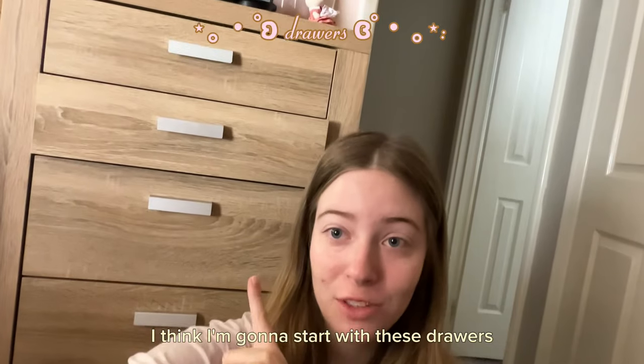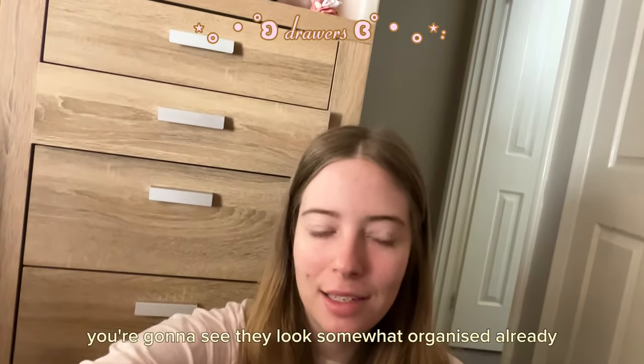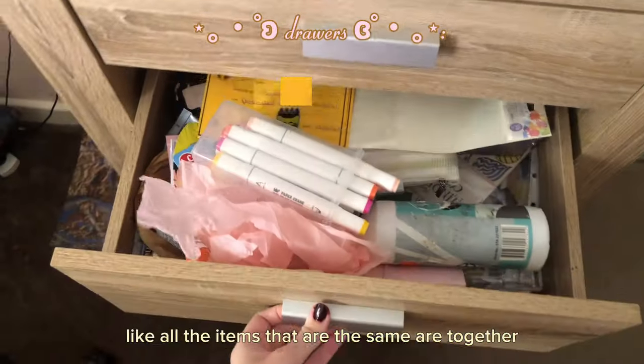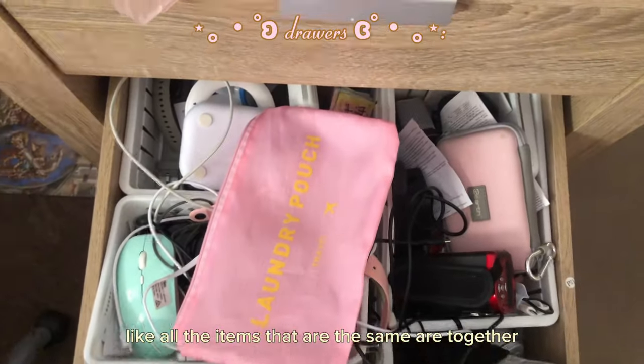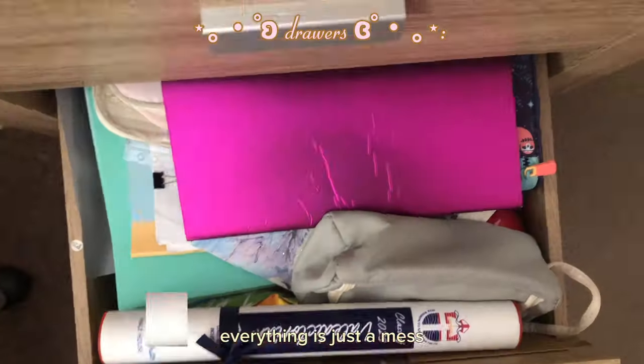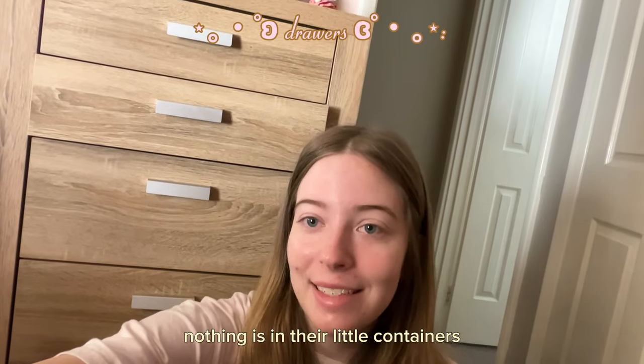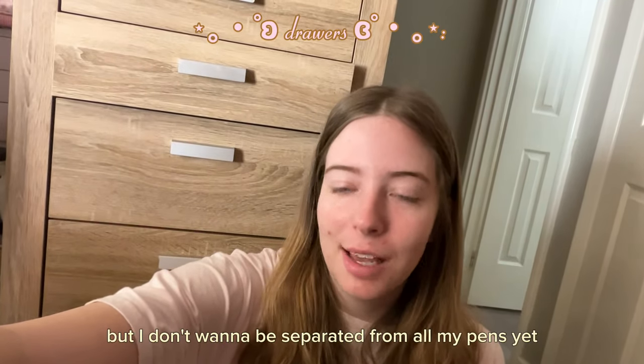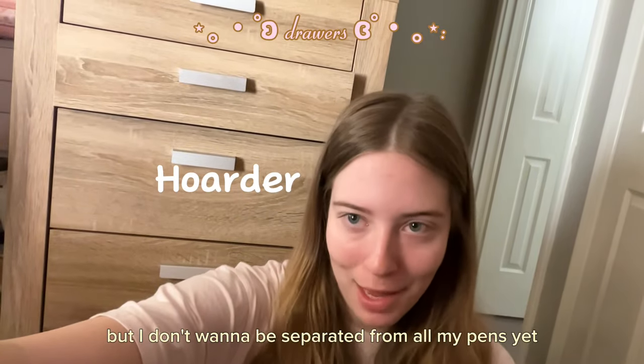I think I'm going to start with these drawers. And when I go through them, you're going to see they look somewhat organized already — like all the items that are the same are together. But everything is just a mess. Nothing is in their little containers. Hopefully I do get rid of a lot of stuff, but I don't want it to be separated from all my pens yet.